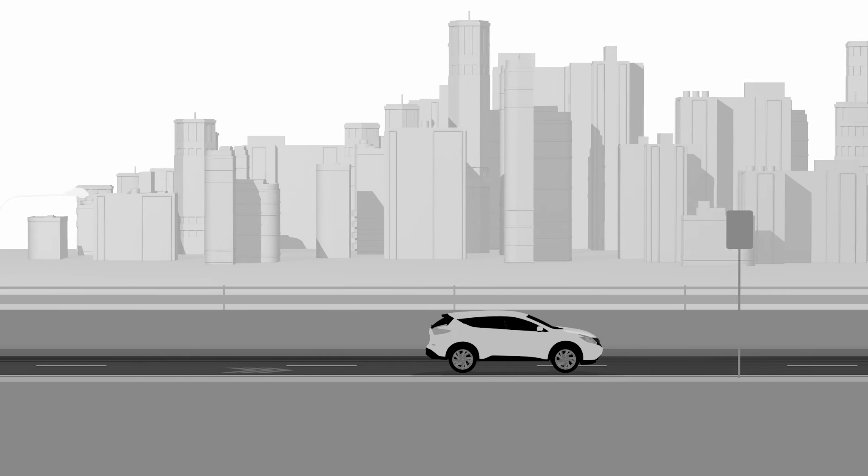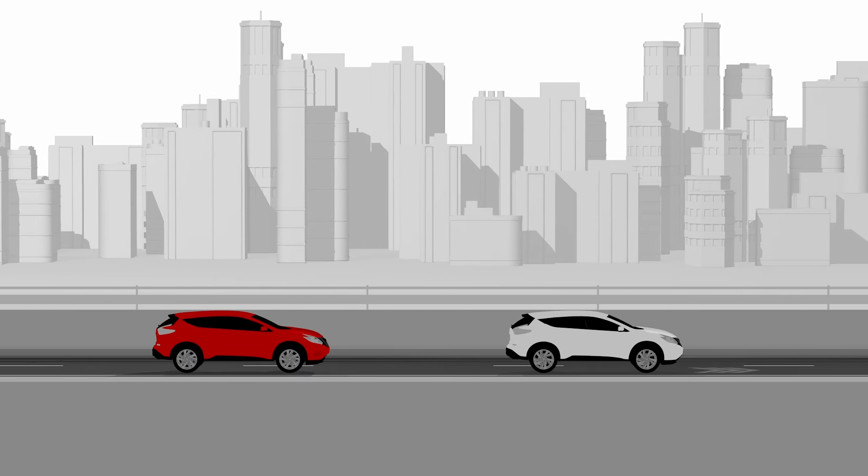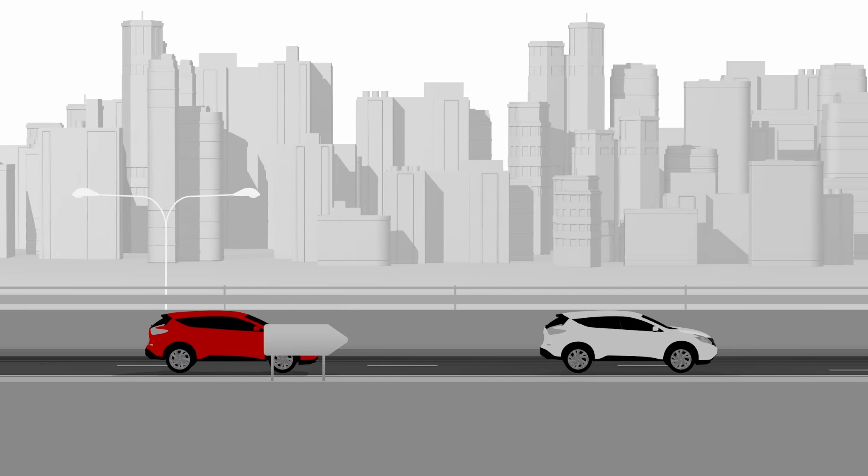Traffic works best when everyone flows along together, kind of like a school of fish. Intelligent Cruise Control helps you go with the flow and keep a safe distance.